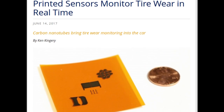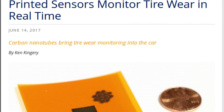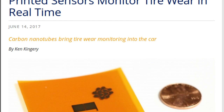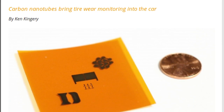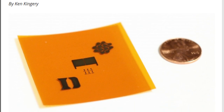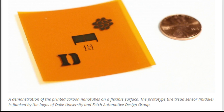Electrical engineers at Duke University have invented an inexpensive printed sensor that can monitor the tread of car tires in real-time, warning drivers when the rubber meeting the road has grown dangerously thin. If adapted, the device will increase safety, improve vehicle performance, and reduce fuel consumption.